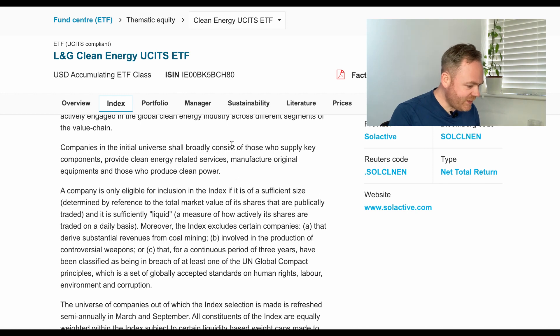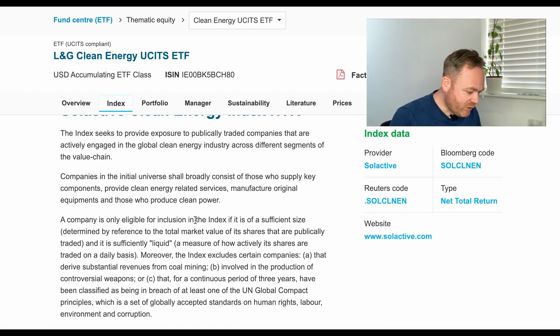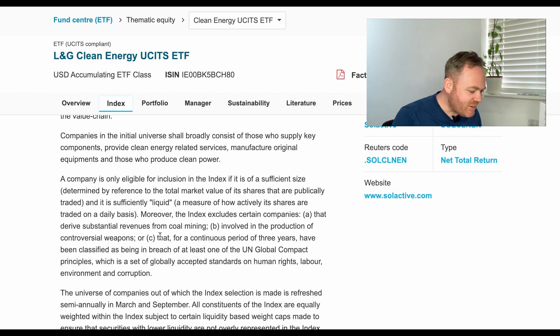The first thing that caught my eye is in the literature: a company is only eligible for inclusion in the index if it is of sufficient size determined by market value, but it's the sustainability criteria that concerns me. It says a company must not derive substantial revenues from coal mining — but what is 'substantial'? It's not clear. If you're involved in a business that creates revenue from coal mining, by definition you are not a sustainable business. Mining coal and burning fossil fuels is one of the worst things you can do in terms of energy in this day and age.